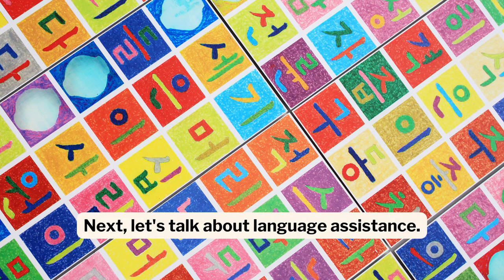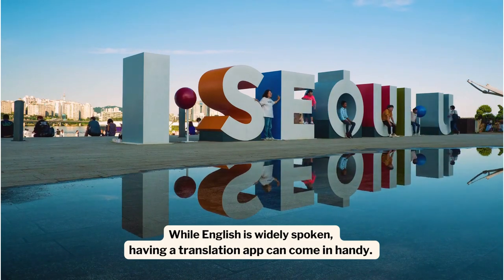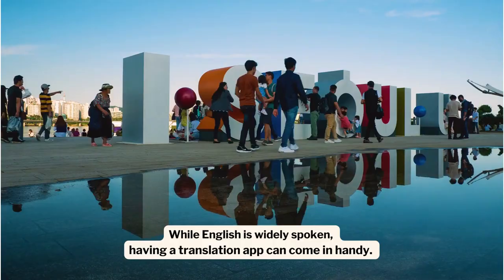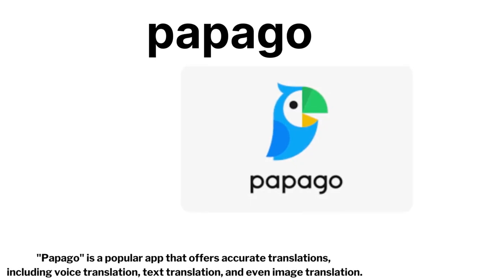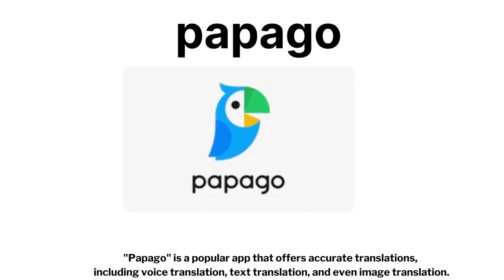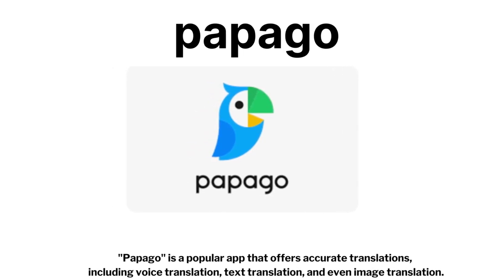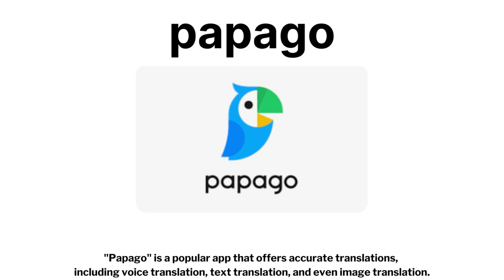Next, let's talk about language assistance. While English is widely spoken, having a translation app can come in handy. Papago is a popular app that offers accurate translations, including voice translation, text translation, and even image translation.